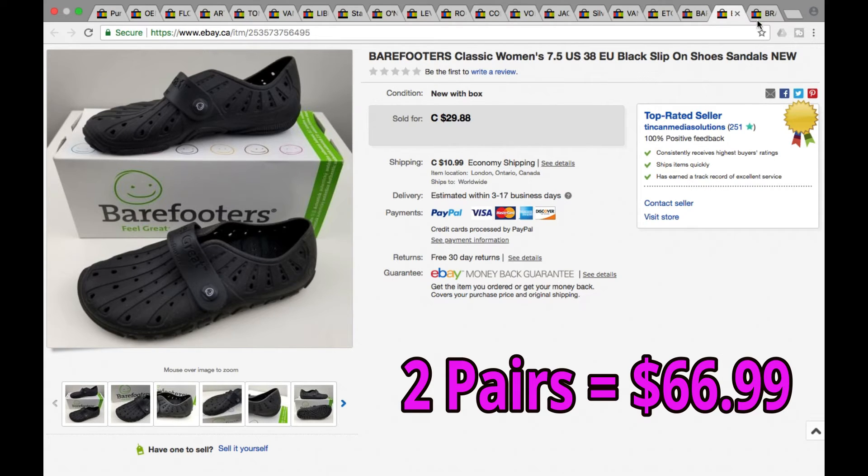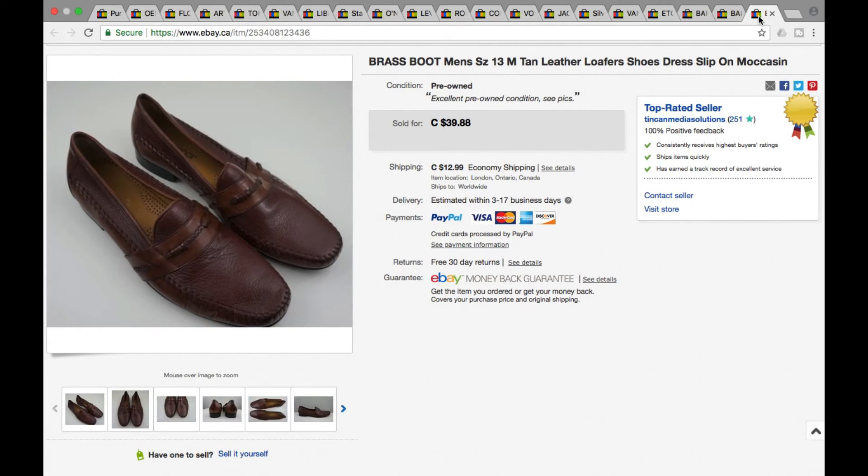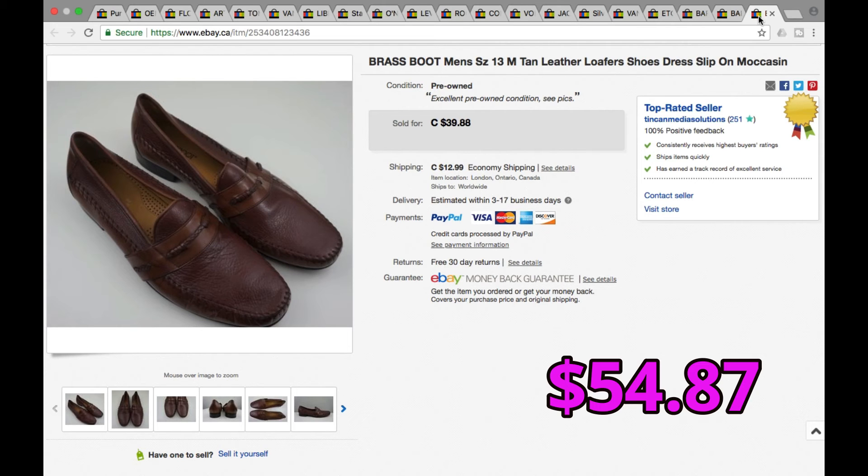And finally, we have another pair of shoes — men's Brass Boot, size 13, which I think helped these ones sell. Brass Boot is not a great brand, but it's decent. Sold for full ask of $39.88 plus shipping for a grand total of $54.87.